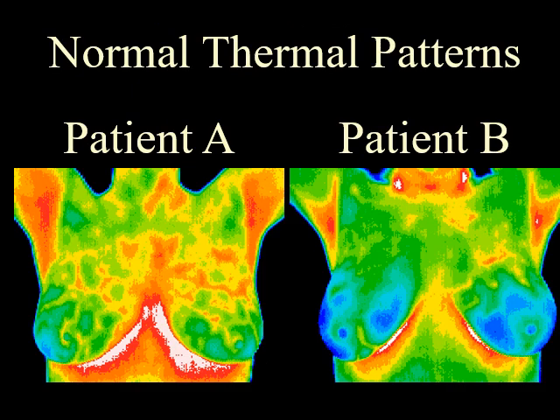Every individual's breast patterns are unique, just like a fingerprint. No two are the same. Once a stable baseline thermogram has been established, annual screening can detect any changes that justify additional testing, which can lead to early diagnosis and better outcome.